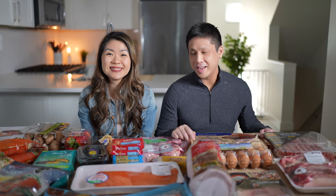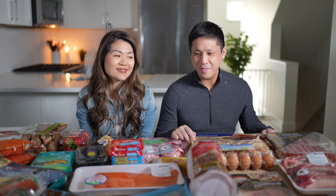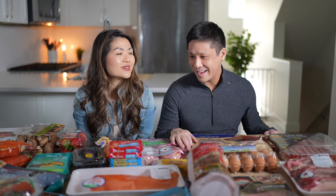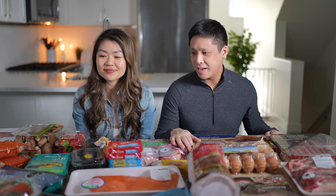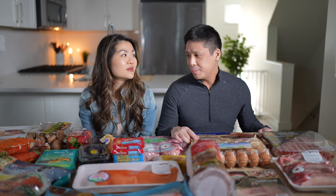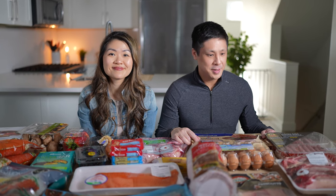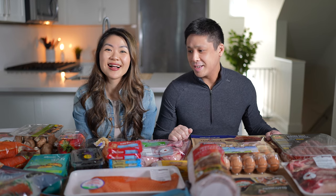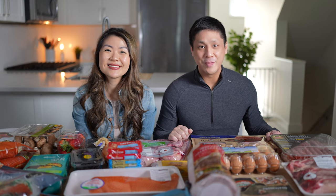As you guys can see, the diet primarily consists of meat — about 80% meat. For me personally, it's probably higher at 90 to 100% meat, with some small low carb items as well. That's how we stay on track, it's been working out really well, and we enjoy all the foods. It's an enjoyable way of eating for sure.